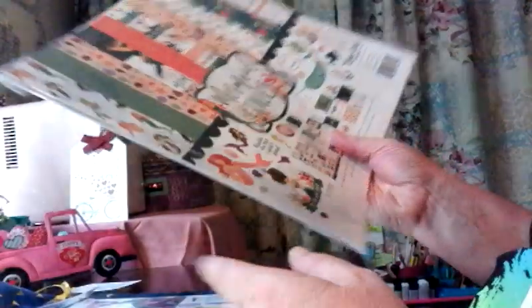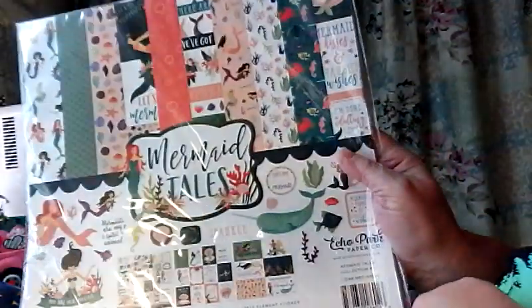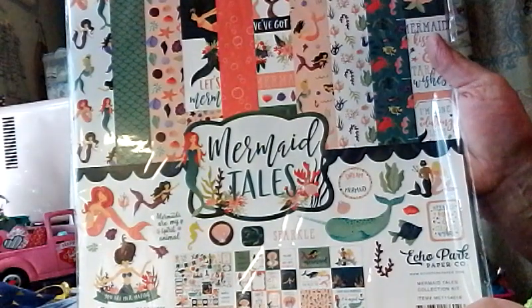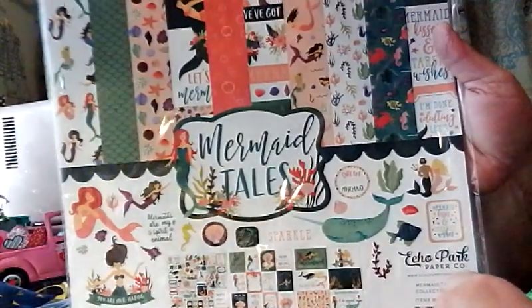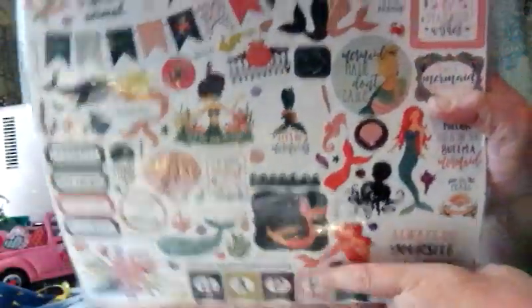I'm just thrilled, you guys. The first thing she sent is this Echo Park Mermaid Tales kit. It has the 12x12 double-sided papers, the cutouts, and a pack of stickers. Isn't this just so cute? I just love it. Alright, so we got that one.